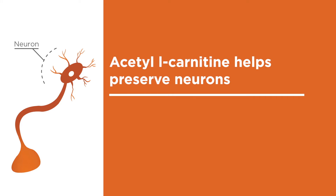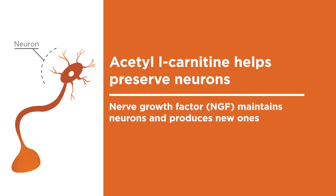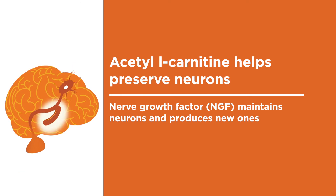Acetyl L-Carnitine helps preserve neurons. Nerve growth factor, or NGF, helps keep your brain's communication cells alive. Acetyl L-Carnitine not only increases levels of NGF, but helps the neurons in the hippocampus respond to NGF better.